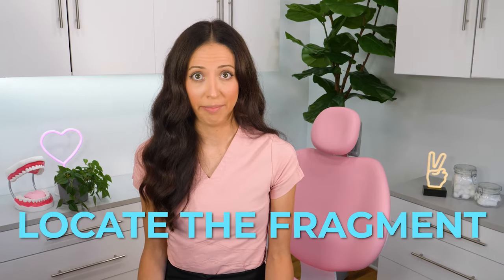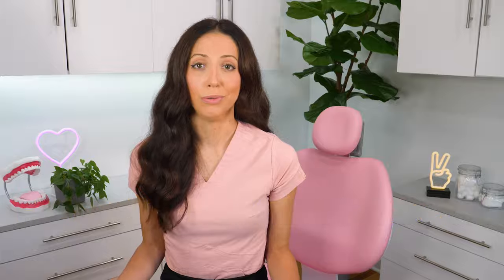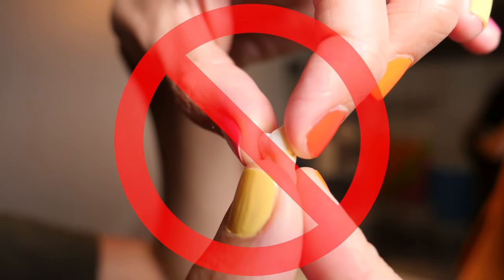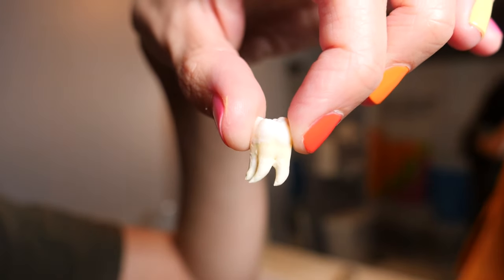First, locate the fragment. If the tooth fell out or most of the tooth got knocked out, find the piece. If it's a whole tooth with the root still attached, try not to touch the root — only handle it by the crown, that's the part of the tooth you can see when you smile. If the fragment is larger than a sliver, there is a chance the dentist can bond it back to the rest of your tooth.